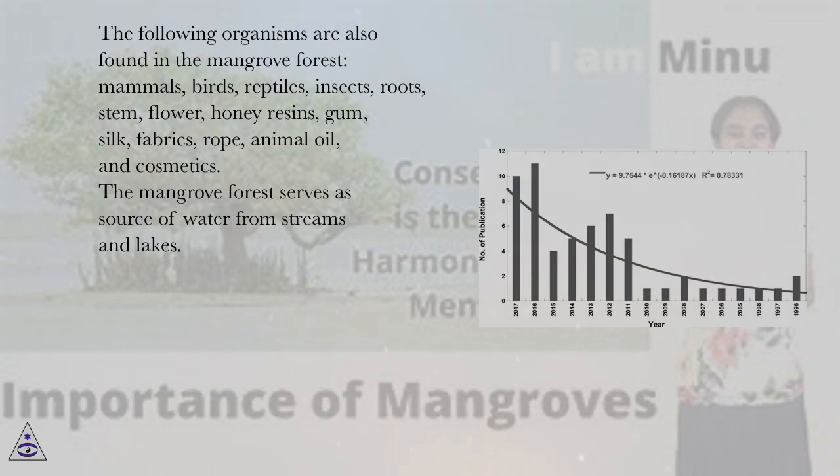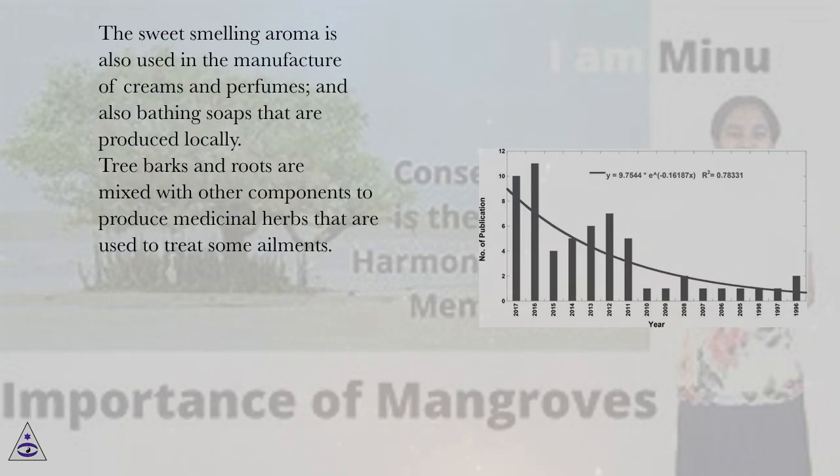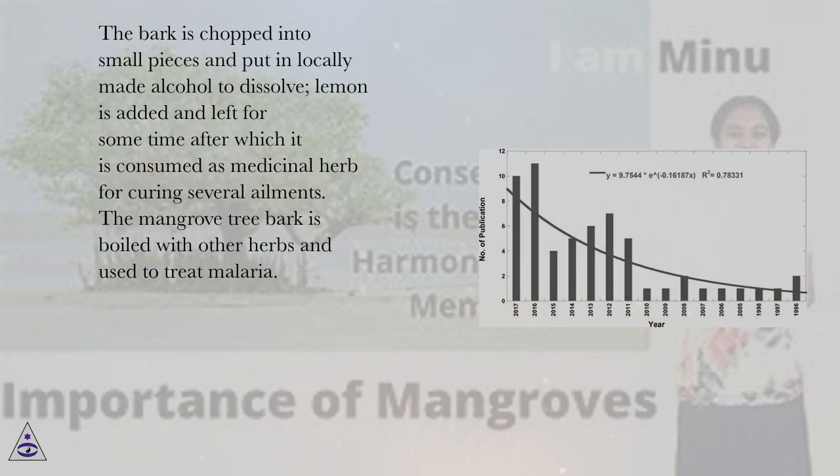The mangrove forest serves as a source of water from streams and lakes. The red mangrove seedpod has an enclosure that contains a sweet-tasting liquid that is sucked. The tree bark is cut into small bits and used as spices for cooking. The sweet-smelling aroma is also used in the manufacture of creams, perfumes and bathing soaps produced locally. Tree barks and roots are mixed with other components to produce medicinal herbs used to treat ailments. The bark is chopped into small pieces and put in locally made alcohol with lemon added, and consumed as medicinal herb for curing several ailments. The mangrove tree bark is also boiled with other herbs and used to treat malaria.